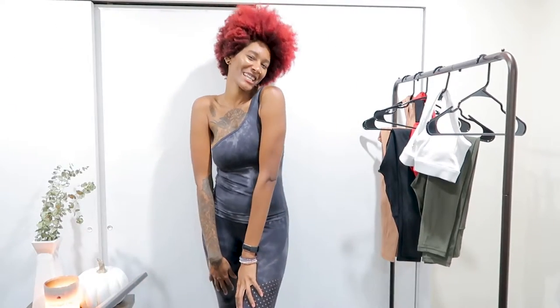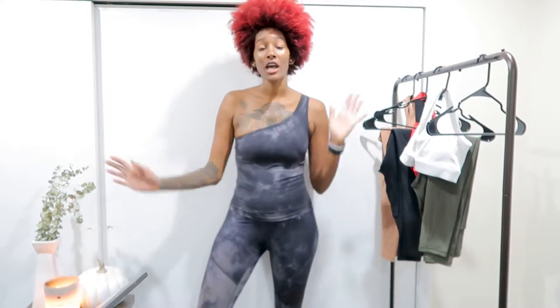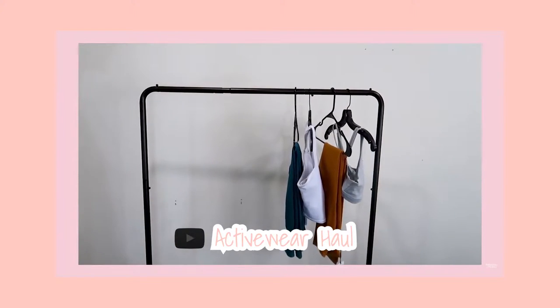Hey guys, welcome back to my channel. Today I want to talk about some activewear clothes for fall and winter. I want to share some of my favorite brands with you guys — I actually only have two. I'm not going to ramble on too much because I want to get through all of these clothes so you guys can see what I've been loving.